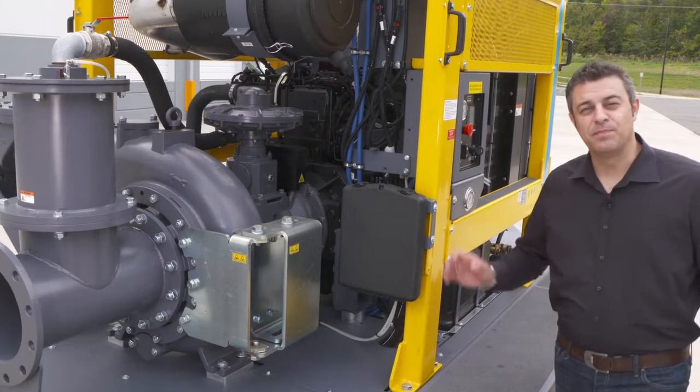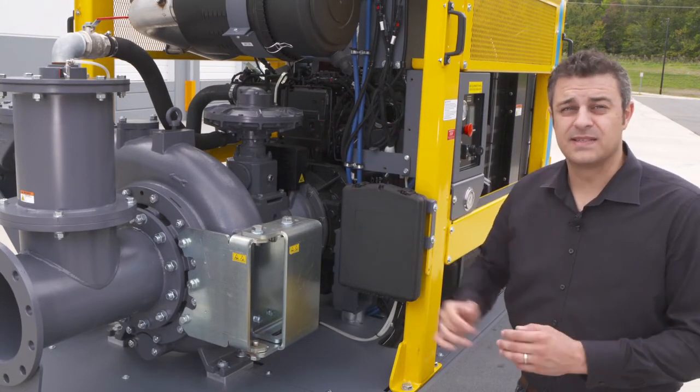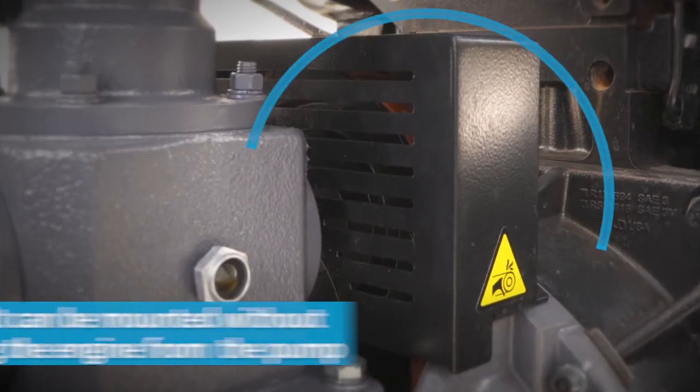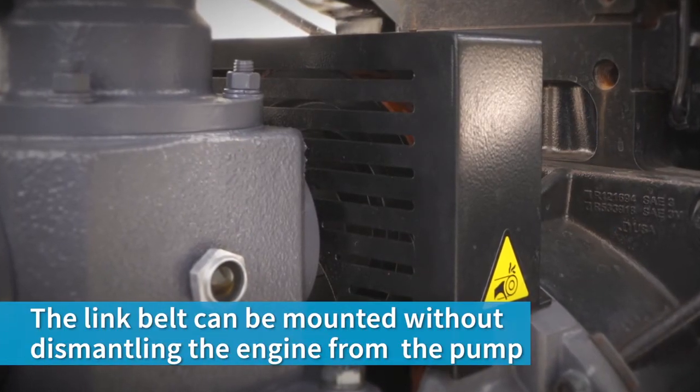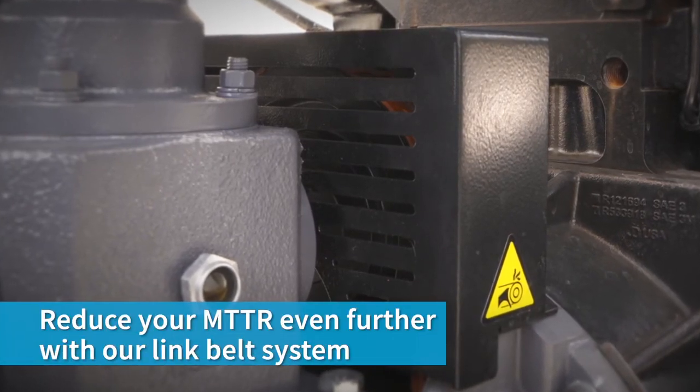Vacuum pump belts are part of the items you need to replace once due. Our link belt system will make this process as easy as possible. The link belt can be mounted without dismantling the engine from the pump — another element to reduce your MTTR.